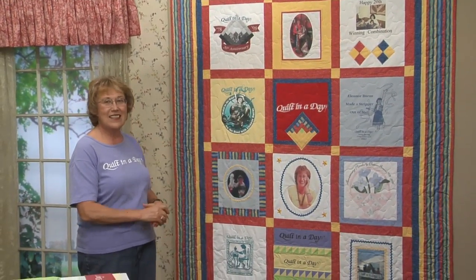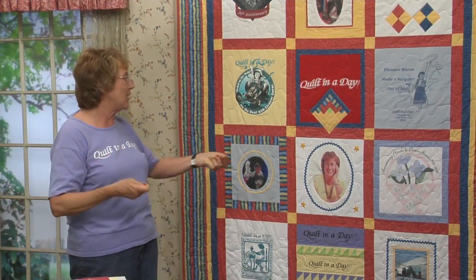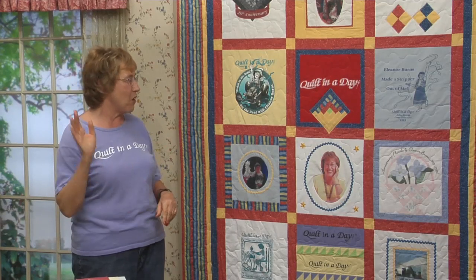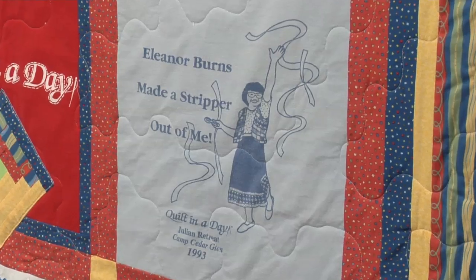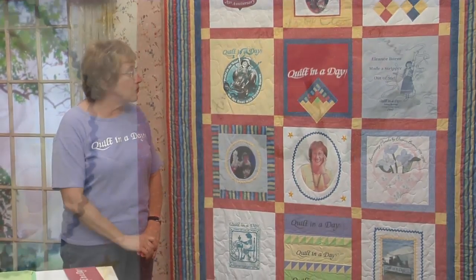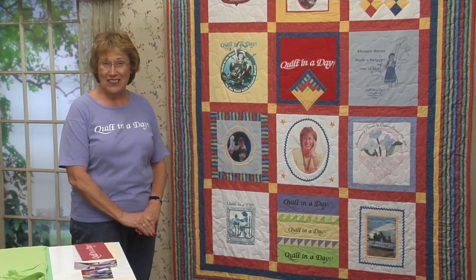This t-shirt represents the year I went to Paducah, Kentucky and did my Sunbonnet Sue show. My bonnet's on, my streamers are flowing — pedal to the metal. On the road with Eleanor Burns; I guess I'm always on the road. Over here is my signature saying: Eleanor Burns made a stripper out of me, strips flowing in the air. Benertex honored me with anniversary florals by Eleanor Burns — that was my first fabric line. That year we were working on Grandmother's Garden, lots of flowers and basket weave fabric.